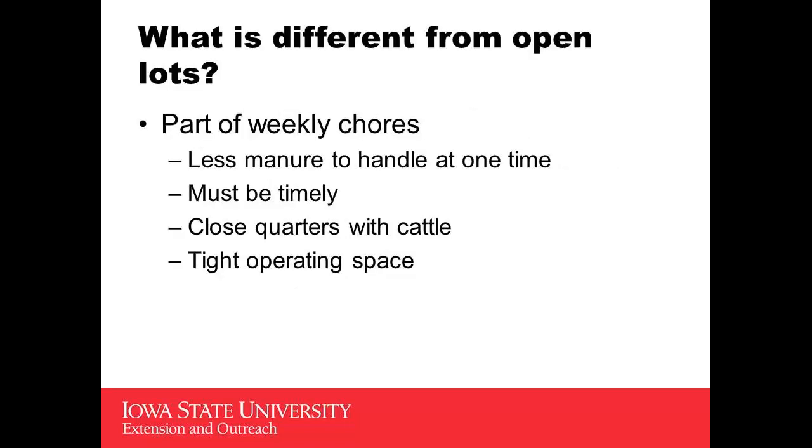Some of the big differences: with an open feedlot, you can do chores probably once every six months as far as scraping and cleaning out the pens. It needs to be very timely in these barns, so it becomes part of weekly chores.